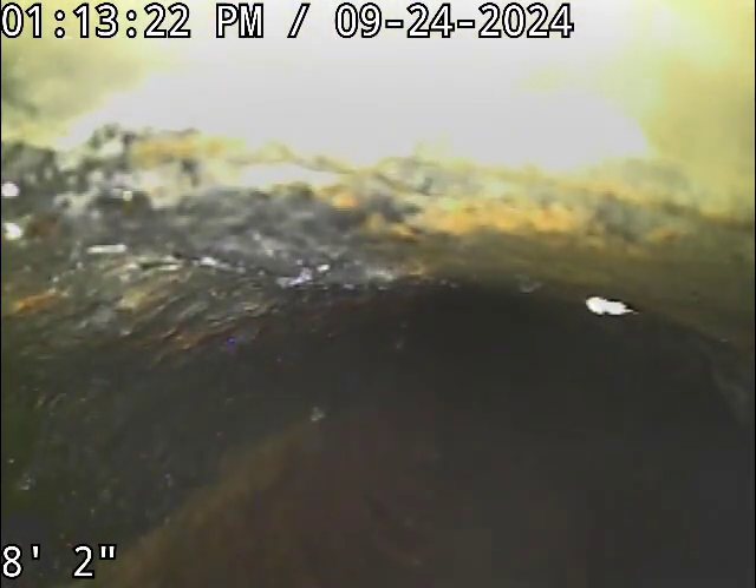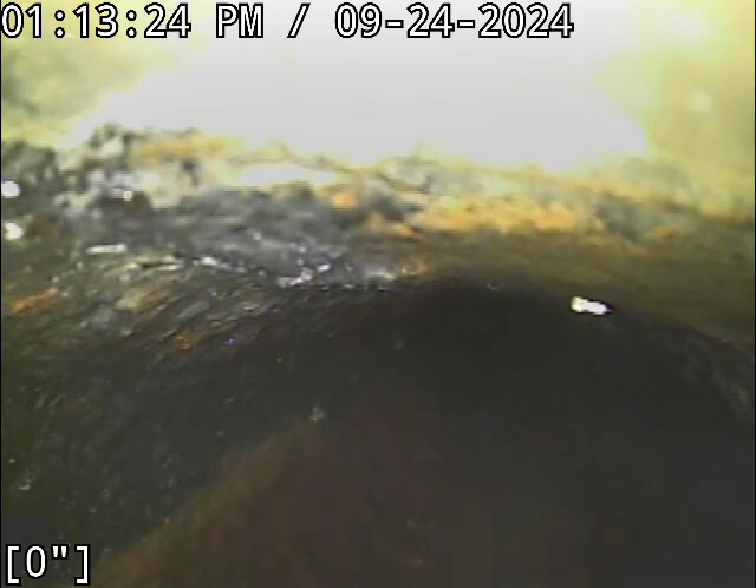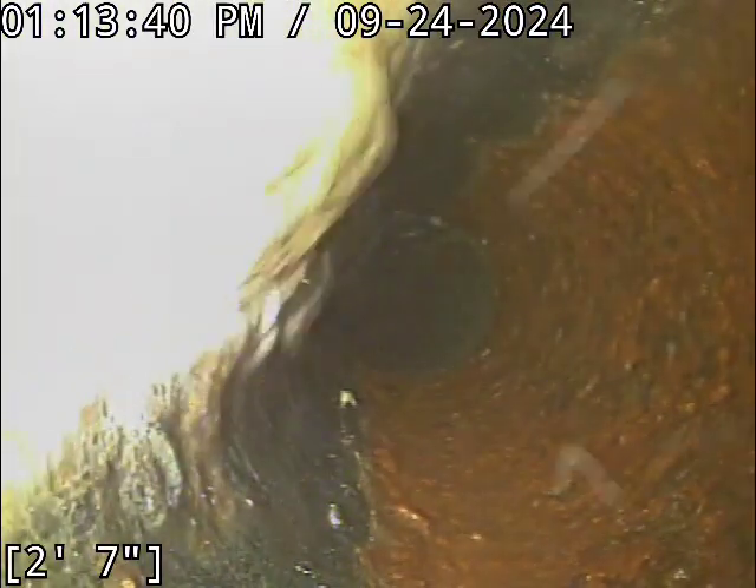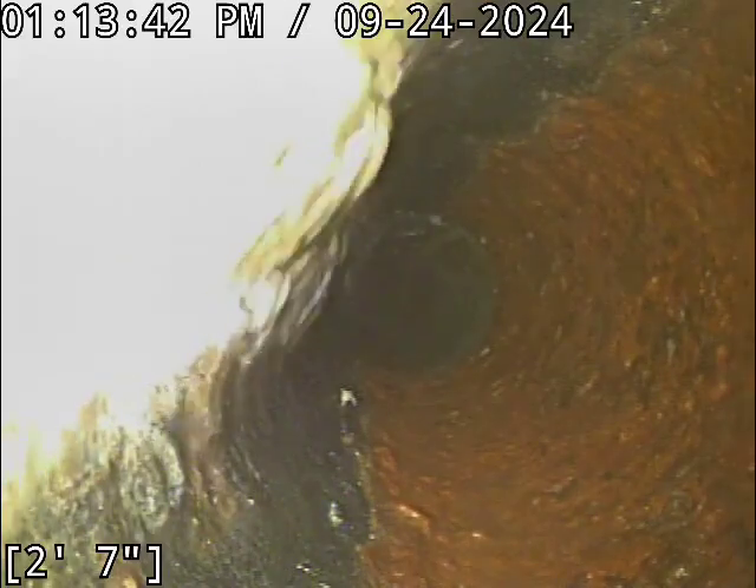We're going to have water running here in just a moment. Looks like we're swapping over — it appears to be cast iron there just immediately upon access.